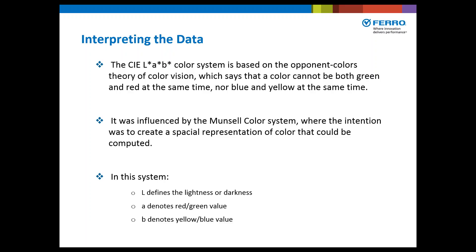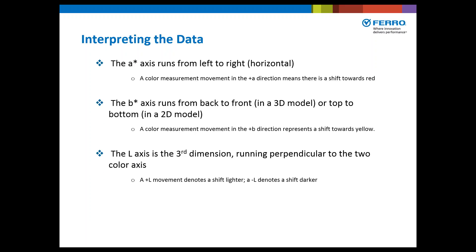In the CIE LAB system, L defines the lightness or darkness. A denotes the red-green value — think of apples, which are red or green. B denotes the yellow-blue value. The A axis runs horizontal: a positive A direction means a shift towards red, a negative A means a shift towards green. The B axis runs top to bottom in a 2D model: positive B represents a shift towards yellow, and negative B represents a shift towards blue. The L axis is the third dimension, running perpendicular to the two color axes, ranging from 0 to 100 — positive L is lighter, negative L is darker.